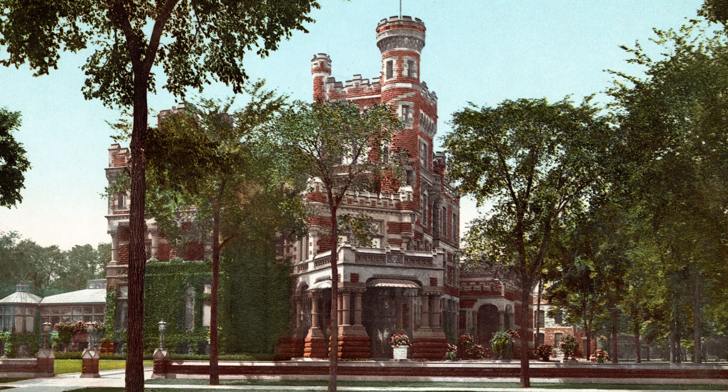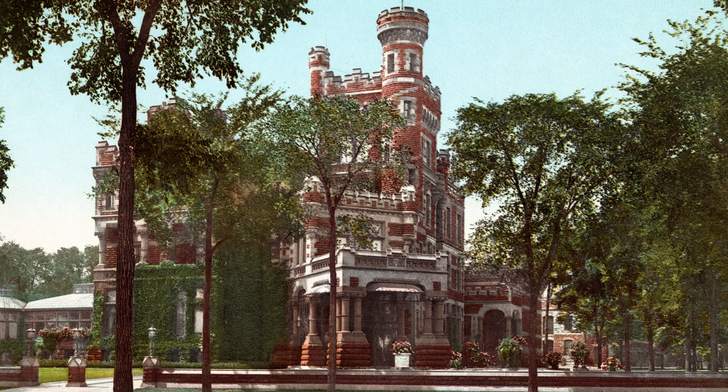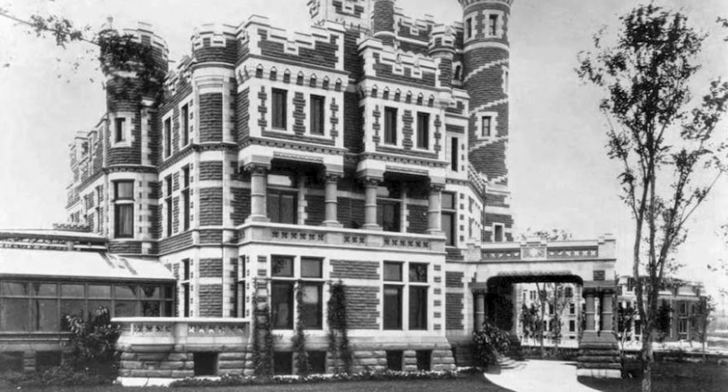Once the largest home in Chicago, the Palmer Mansion once graced the shores of Lake Michigan. Hi everyone, Ken here. Welcome to This House. Today we are exploring the history of what was quite possibly the most elegant home to be lost in Chicago.